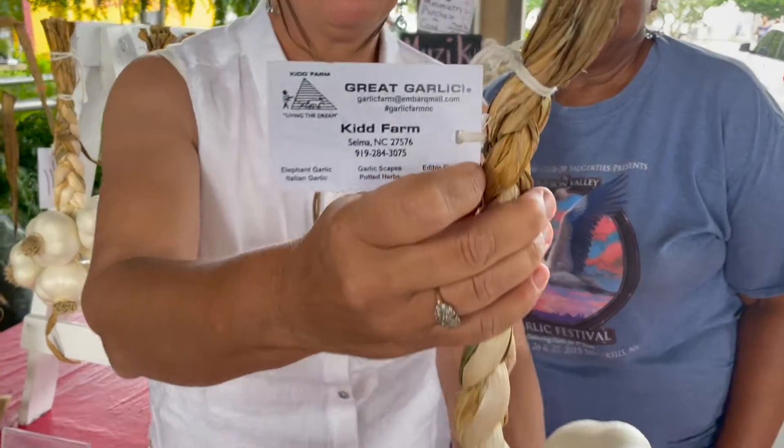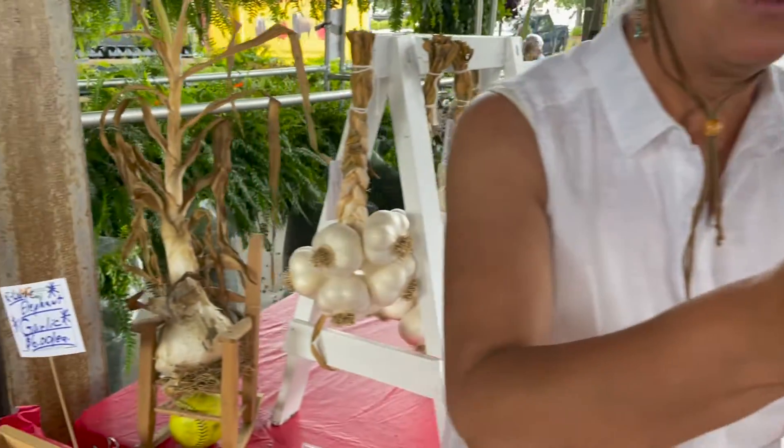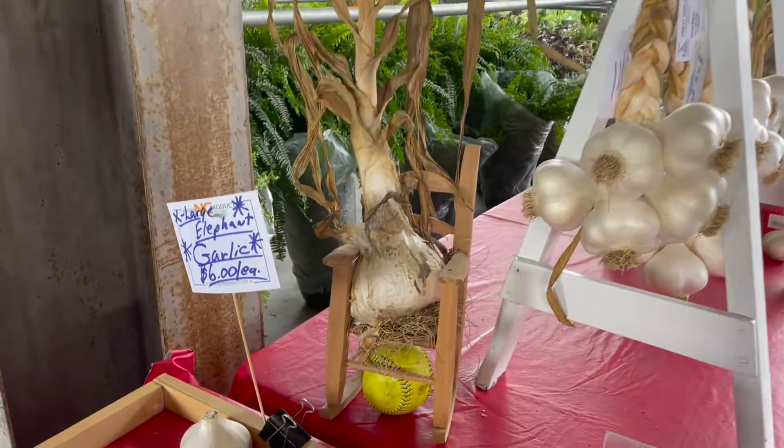So once again, Kid Farms — if you don't happen to be in the Raleigh area at the State Farmers Market, they're available there now, or you can email or give them a call.